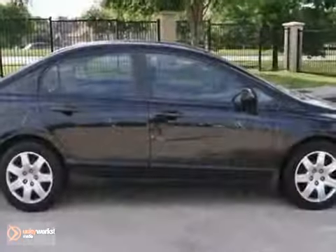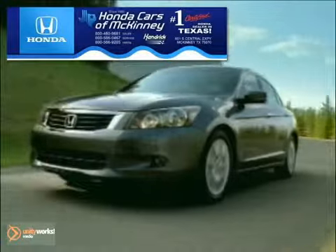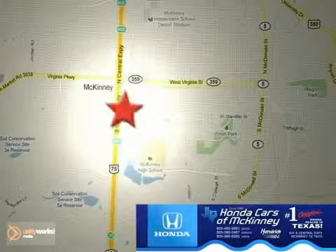Come in and take it for a test drive today. Honda Cars in McKinney is the source for all your automotive needs. Stop in today. We're conveniently located on Highway 75 northbound at exit 40A in McKinney.